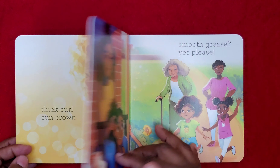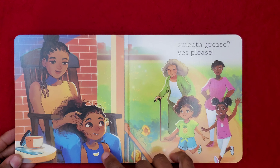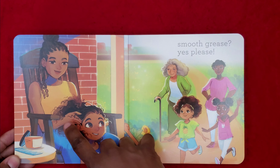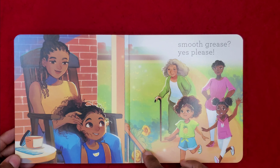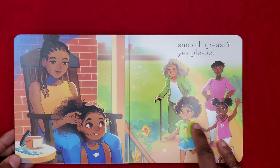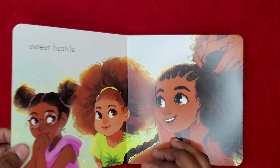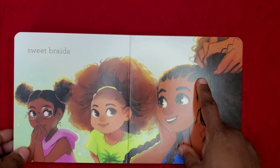Smooth Grease. Yes, yes, please. And then we have the first little girl who is in the mirror with a big smile on her face. She's sitting down and she is getting her hair done by her mom. And then the other two little girls which we saw earlier in the book, and they're running up to her. Sweet Braids. Her friends are liking her braids that she's getting done.